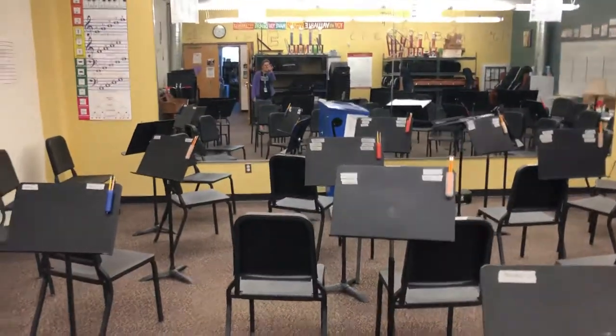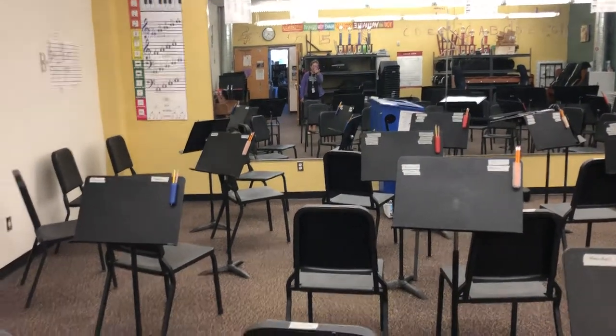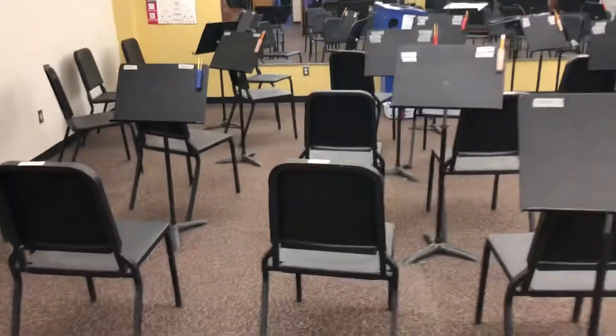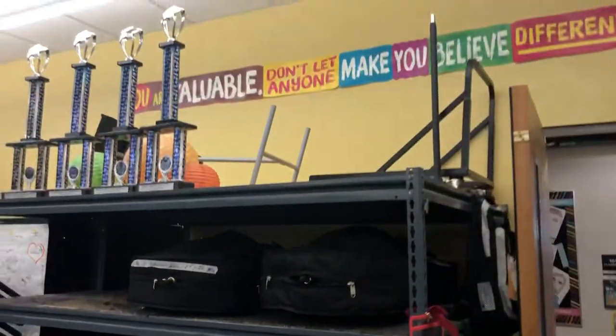Music stands are arranged with pencil holders on them so that the students have what they need at all times. We have storage right as we walked in — there's storage for cellos and some of our trophies.